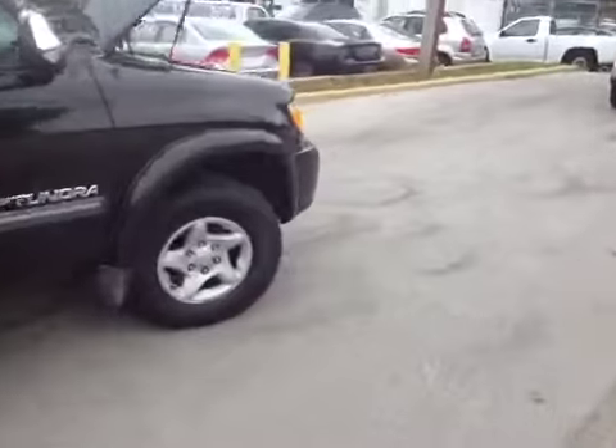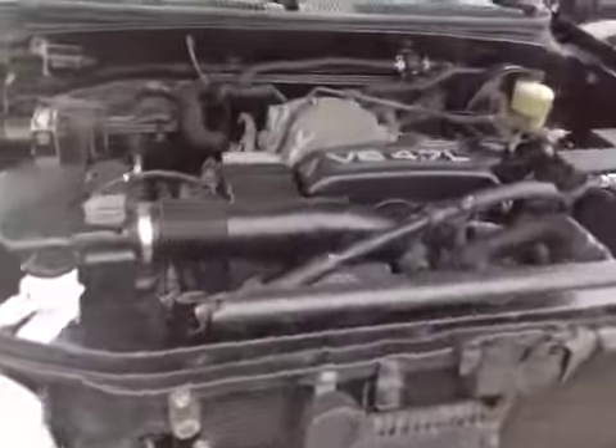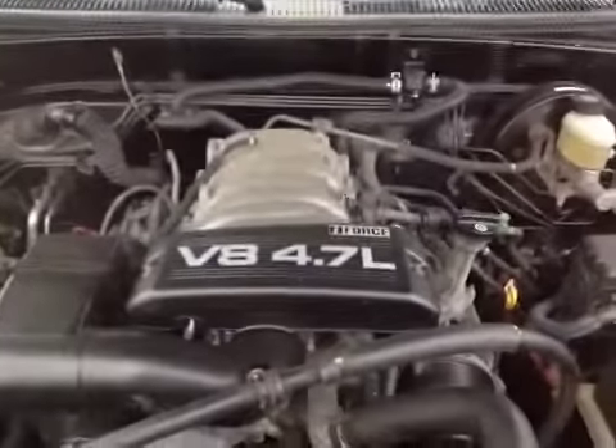Let's take a walk around to the engine. The truck does have the i-Force 4.7 liter V8. Ran good, like I said, on the test drive. Very clean, no oil leaks.